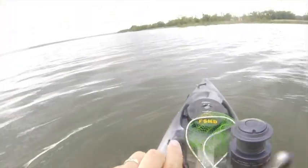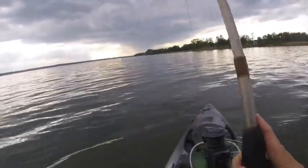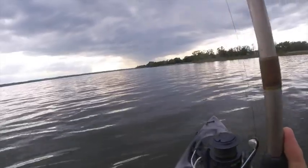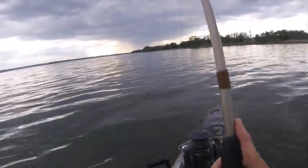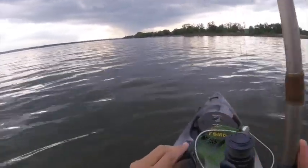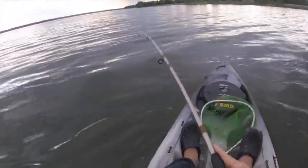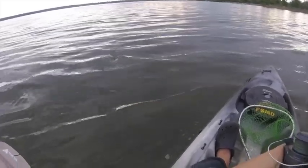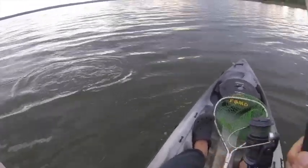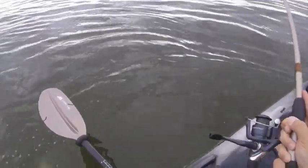Bite! Oh, that's a nice one, whatever it is. Come on over here, buddy. What have you got there for me? Trying to pull a little drag. What have I got now — running. We got another catfish — blue, channel, white catfish, which is...